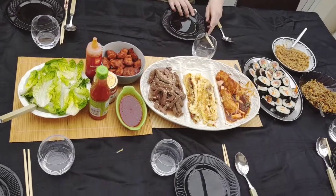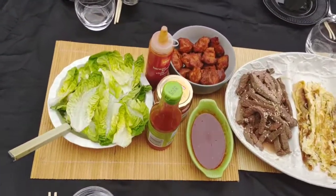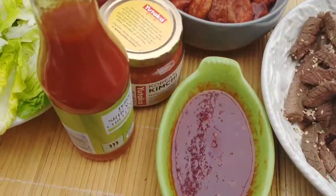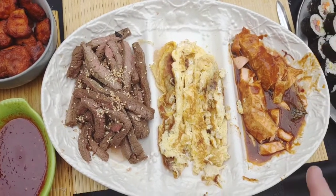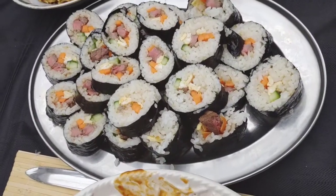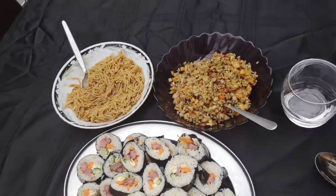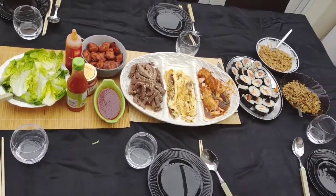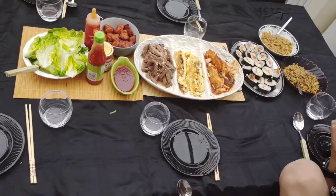Here's our Korean feast and we've all got our crowns on, ready to eat. We've got our leaves, spicy chicken, kimchi, sweet chilli sauce, the bulgogi we made, egg, some ginger salmon, our beautiful kimbap that came out really well, and then some rice and noodles. Thank you for watching — we're going to eat this now, and please subscribe for more videos.